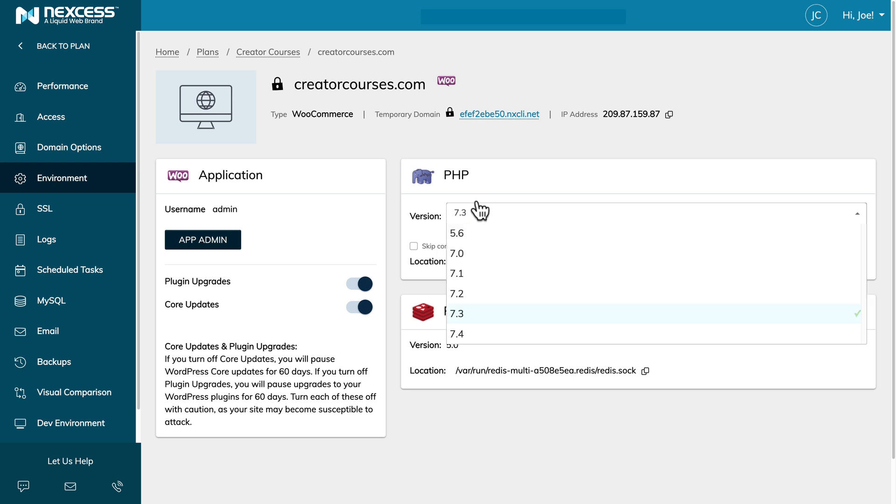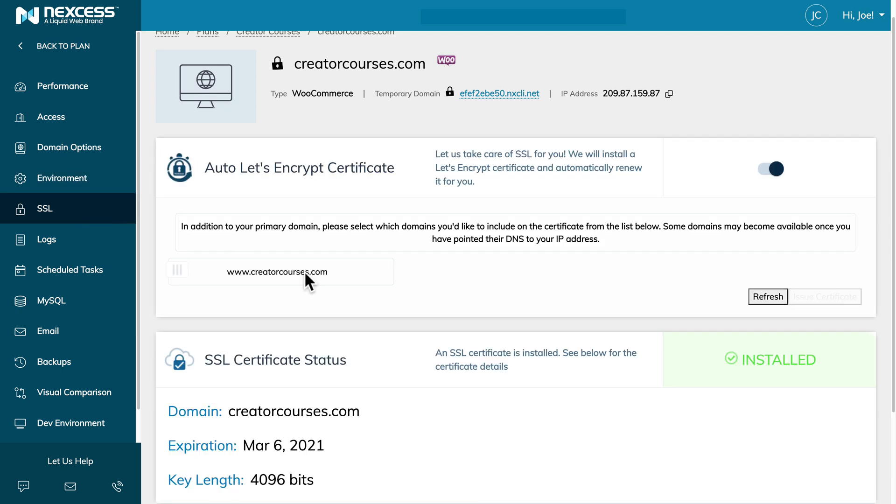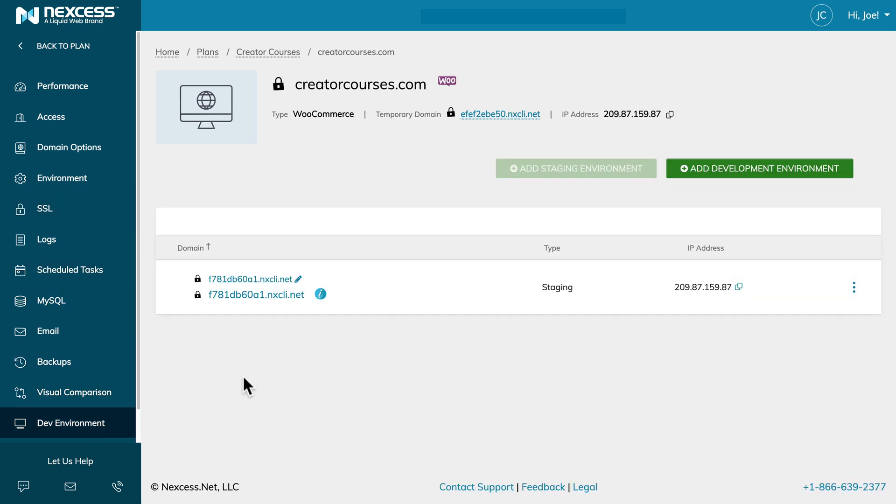One of the things I really like is that I can change the environment as I see fit. I can also turn on plugin and core upgrades right from the dashboard and the hosting will handle all of it. It comes with a free SSL certificate via Let's Encrypt. You can also upgrade the SSL certificate. There's logging, there's scheduled tasks, you can do a visual comparison. Something I love that I did not have on my old hosting was a development environment — a staging account where I could test new plugins and features.